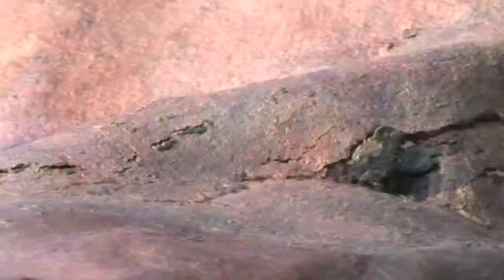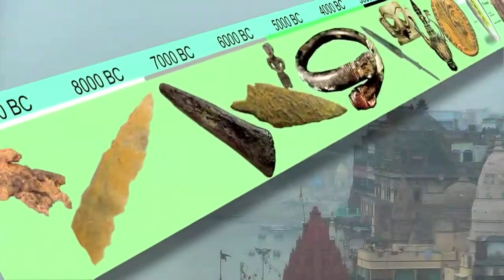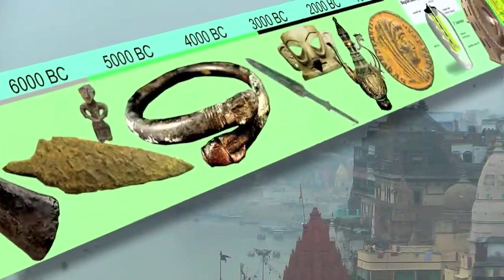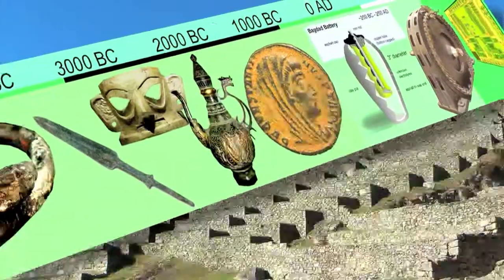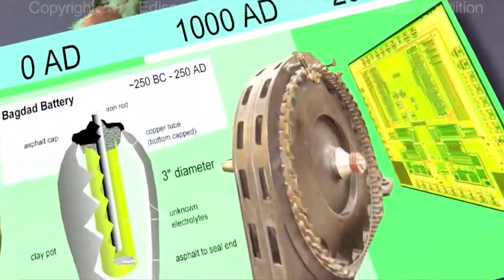Copper. For 10,000 years, copper has accompanied humankind on its technological journey. In the last 200 years, copper re-emerged as the most important non-structural metal, and that was due to its electrical properties.